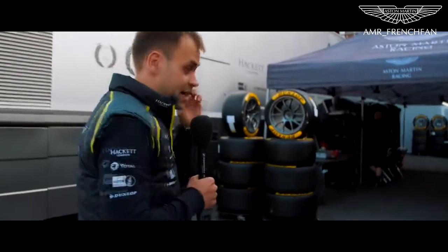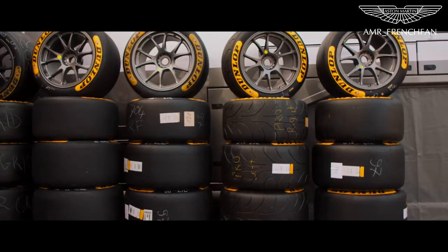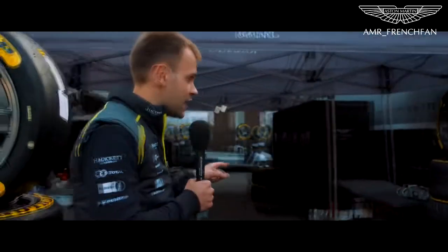So here, obviously quite an important part of the weekend is tyre preparation. The guys here are consistently looking after the tyres, monitoring the pressure of the tyres but more importantly the temperature of the tyre itself.